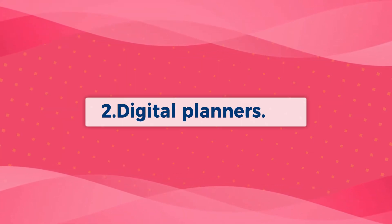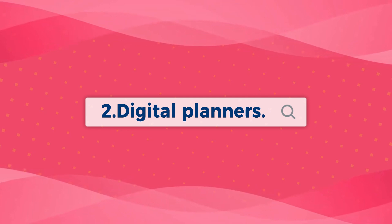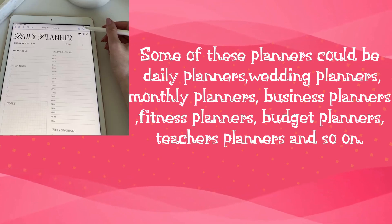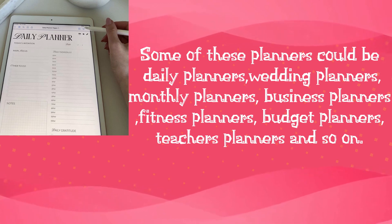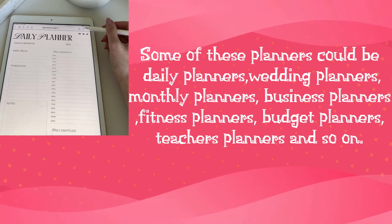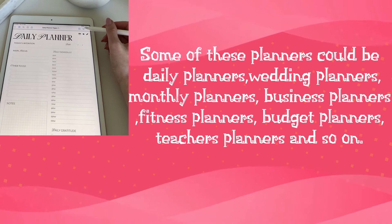Number 2: Digital Planners. Some of these planners could be daily planners, wedding planners, monthly planners, business planners, fitness planners, budget planners, teachers planners, and so on.